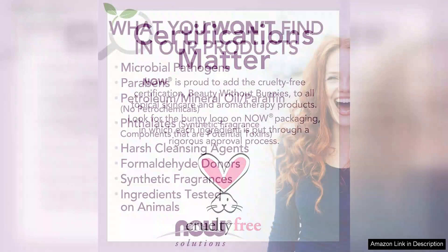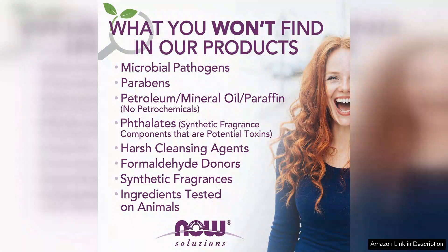Instead, it feels calming and nourishing, making it suitable for all skin types. The packaging is also user-friendly, with a convenient pump that dispenses just the right amount. Additionally, the price point is reasonable for the quality you receive, making it accessible for various budgets.